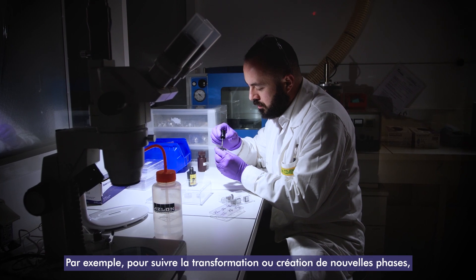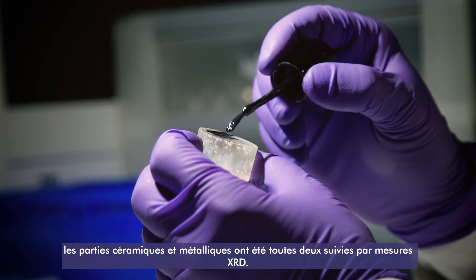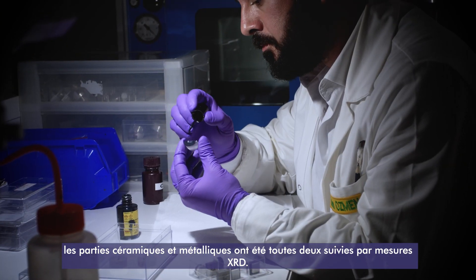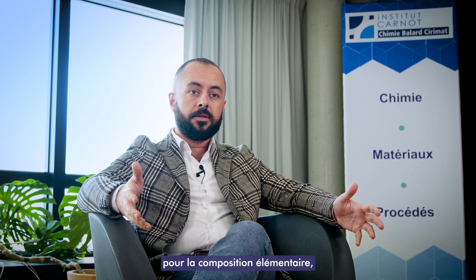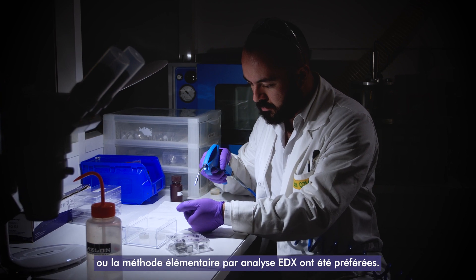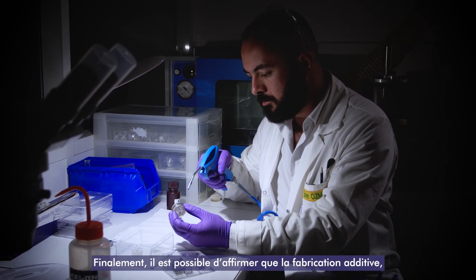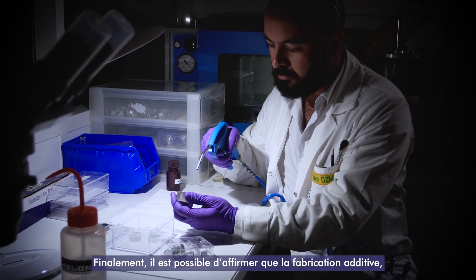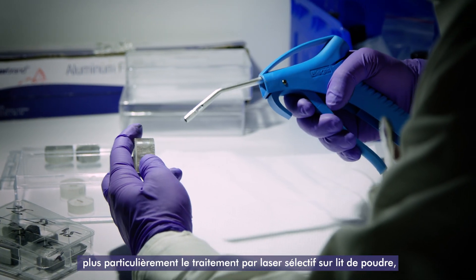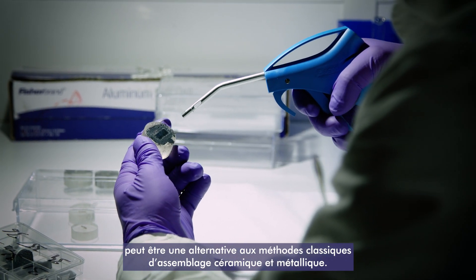For example, to track the transformation or creation of new phases, both in the ceramic and the metallic part were tracked by EXRD measurements. On the other side, for elemental composition analysis, methods like microprobe analysis or elemental mapping by EDX were preferred. At the end, it's possible to say that additive manufacturing — more specifically, powder bed selective laser processing — can be an alternative to conventional ceramic metallic joining methods.